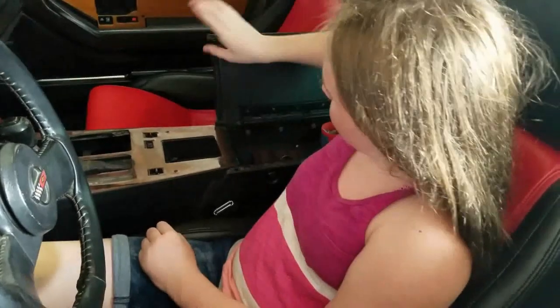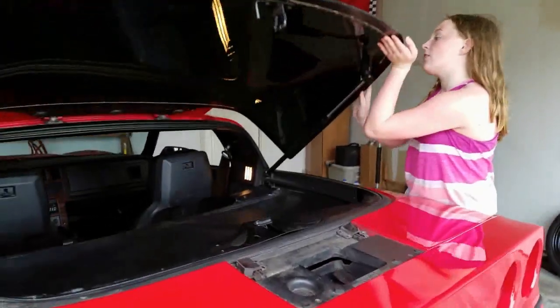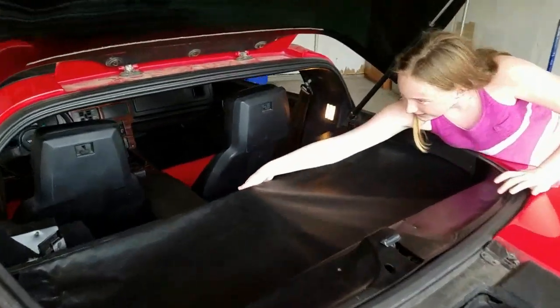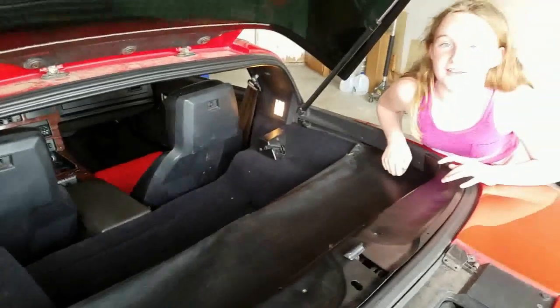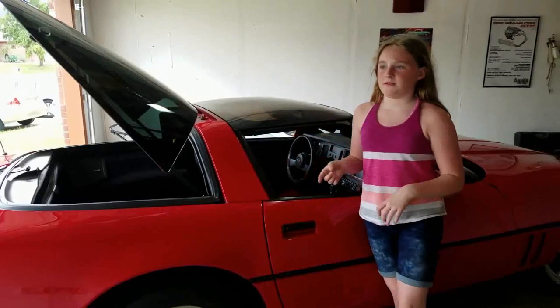Speaking of my dad's Corvette, my dad's Corvette doesn't have this button right here. Wait for it. That's right — it has the rear glass. It moves up, and it has a shade that retracts. Eat your heart out, Yellow Skittle. My dad's Corvette might be faster, but he doesn't have one of these.